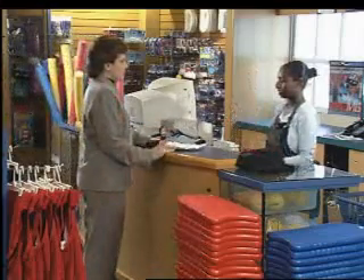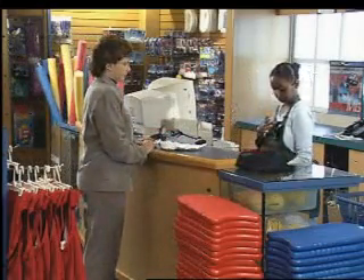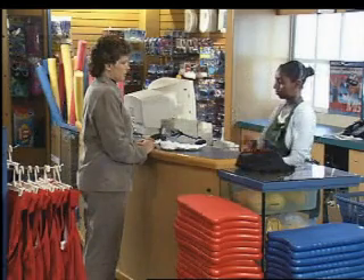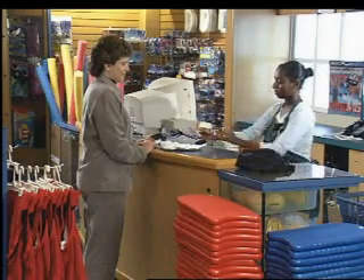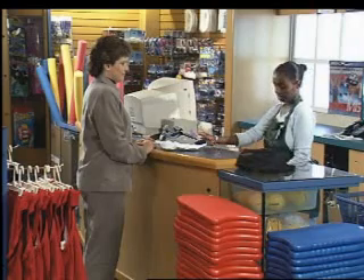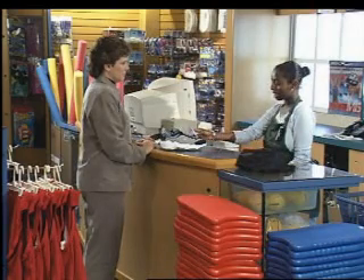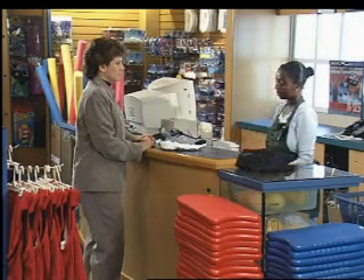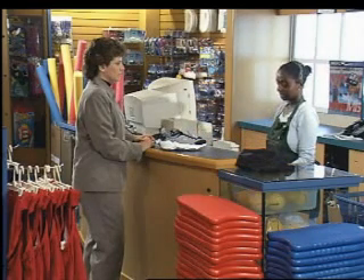Do you have a size 8 in these shoes? — Let me check for you. — Vocera. Stockroom. — Finding Stockroom. — Hi, this is Emily. How can I help you? — Can you please find me size 8 in 508021? — Sure, let me check the shelf. I'll call you right back. — Thank you.